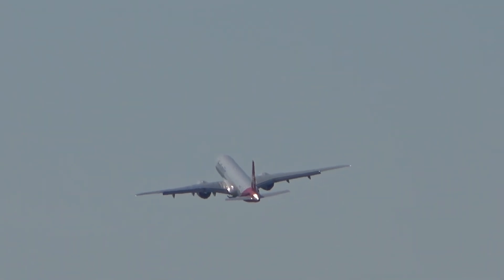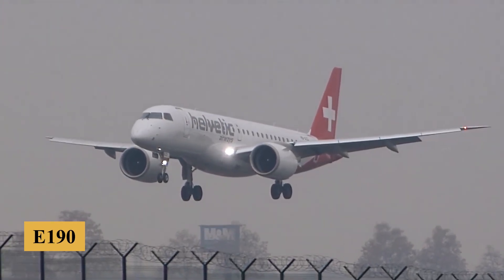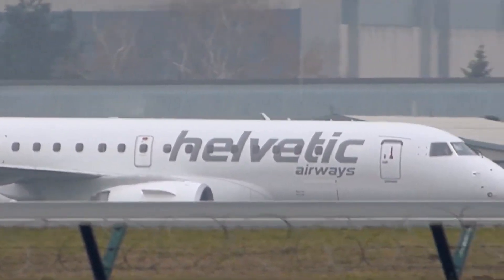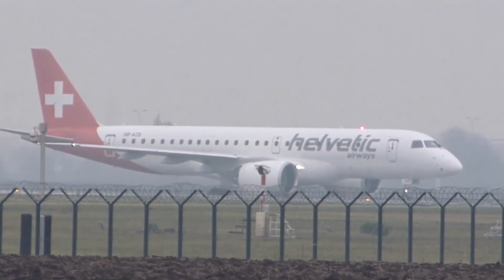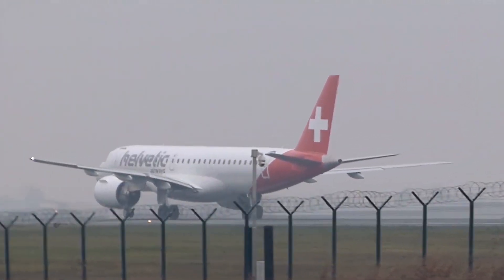The E190 E2 was developed as the successor to the original E190, aimed at meeting the needs of regional airlines while providing a wider operational range. It features more advanced technology, a re-engineered wing, and more efficient engines, on top of incorporating updated avionics, enhanced flight control systems, and new fly-by-wire technology.